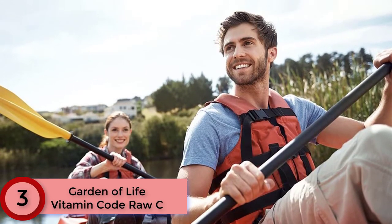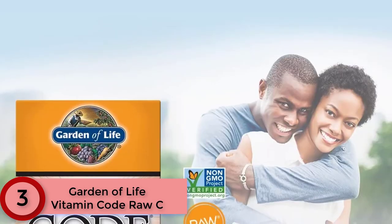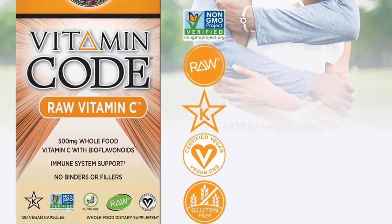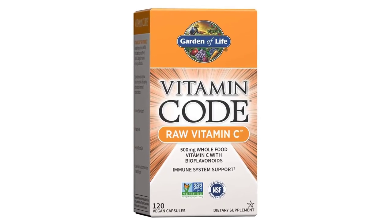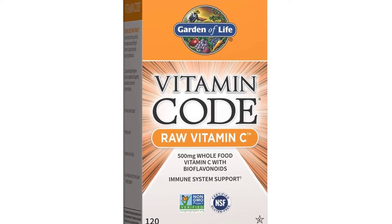At Number 3: Garden of Life Vitamin Code Raw C. Garden of Life uses naturally produced ascorbic acid as the source for their vitamin C, but they go above and beyond other brands by including a huge range of extracts from fruits and vegetables like broccoli, apple, carrot, bell pepper, and kale. These ingredients give you phytonutrients you wouldn't be getting if you just took pure vitamin C, and at 500mg of vitamin C per serving, you're not skimping on dosage either.